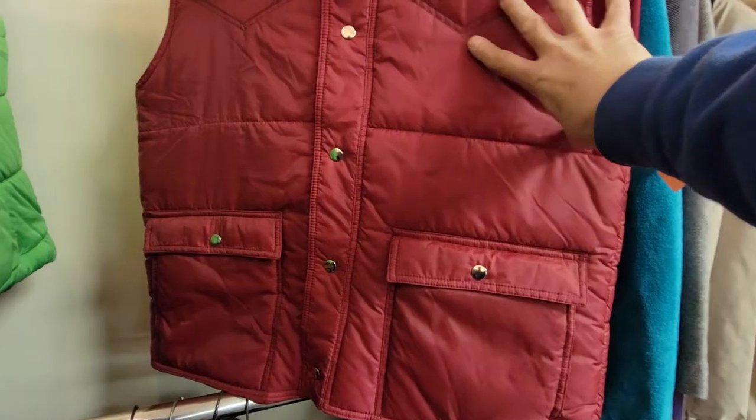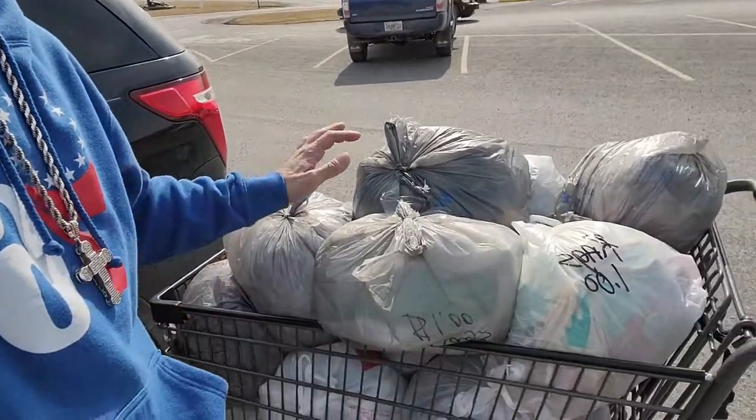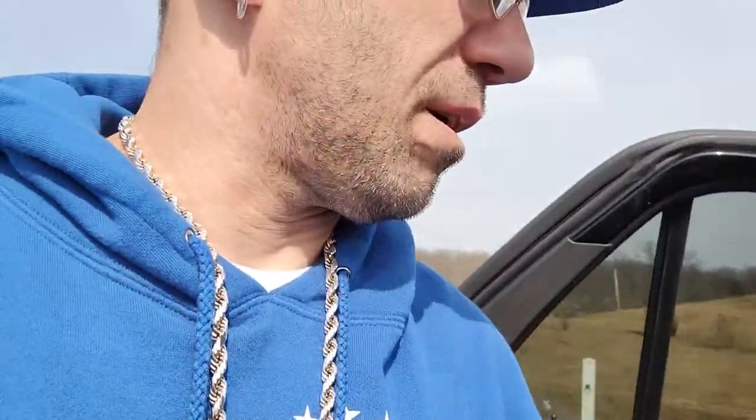I just couldn't resist - there was a total of 30 bags, it's all in two carts. I'm gonna get it all in the car and go through it later at a bin so I can get rid of the stuff I don't want. We're gonna skip the other store - there's not gonna be enough time. I may or may not have missed out on something, but it's all good - what you don't know won't hurt you.